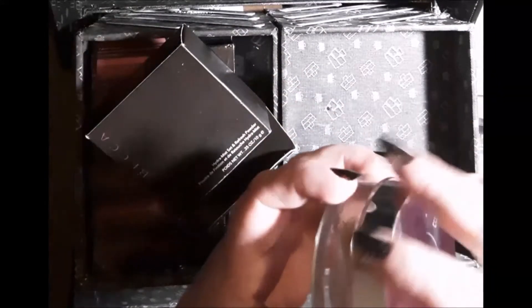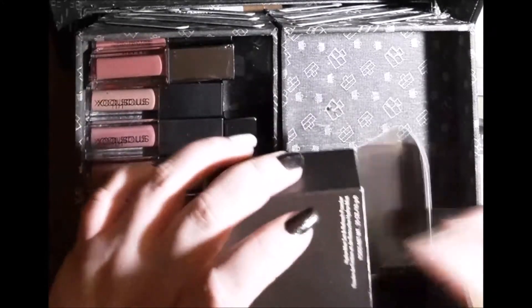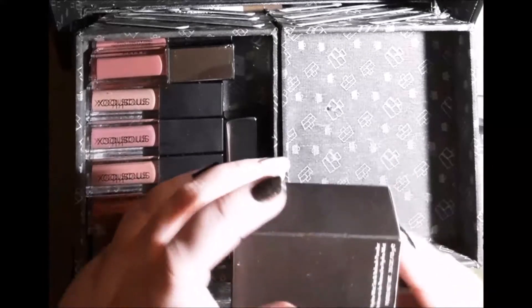I've had this for quite a while and it's kind of lost that moisturized feeling effect. I do have a backup one of these, thankfully. I also got this from BoxyCharm — it was in the box. I wasn't expecting to like it, but I really, really did.